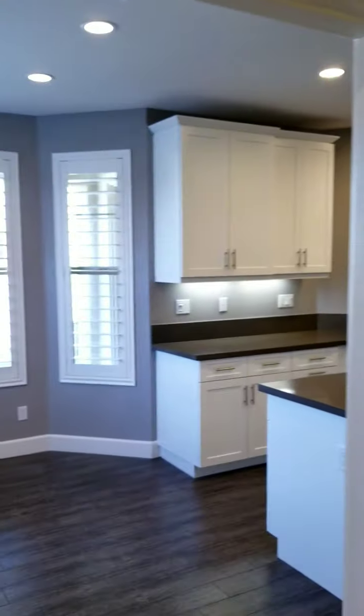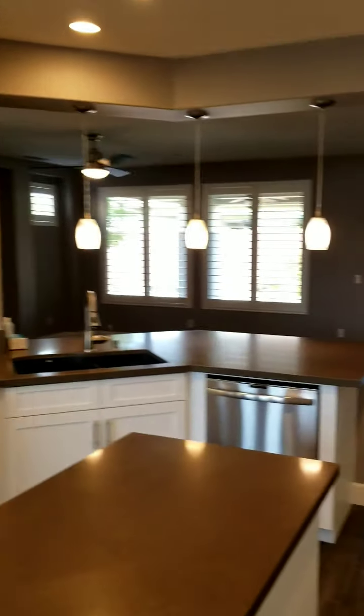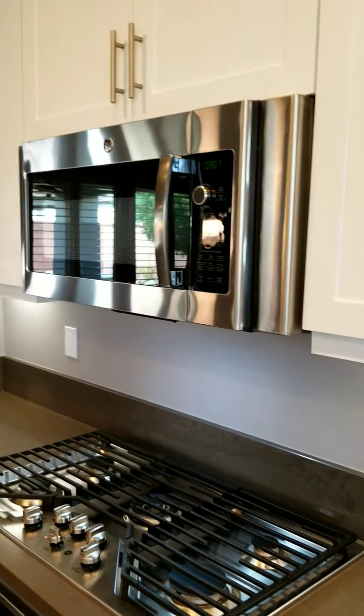Then we go back into the house, through the laundry room and into the kitchen. We have a five-burner range, the microwave, and the oven.